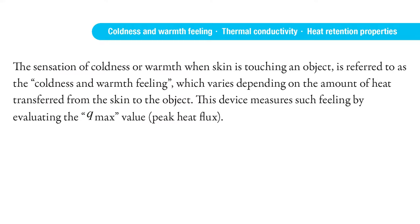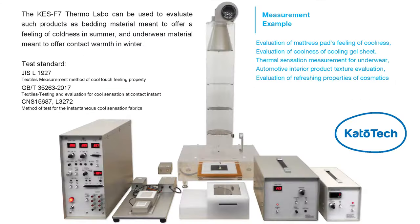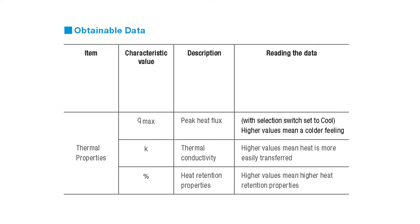If you saw a cooling blanket with this many reviews, would it trigger an immediate impulse buy? I can't say I'd blame you, but for those whose curiosity needs to be satisfied before making a purchase, let's look at the details a bit. The biggest selling point of this blanket is that it's made with a cooling fabric, but how exactly can we tell that it's a cooling blanket? Say hello to the Q-Max Index. The sensation of coldness or warmth when skin is touching an object is referred to as the coldness and warmth feeling, which varies depending on the amount of heat transferred from the skin to the object. Kato Tech's device, the Thermolab KESF7, measures such a feeling by evaluating the Q-Max value, also known as the peak heat flux.